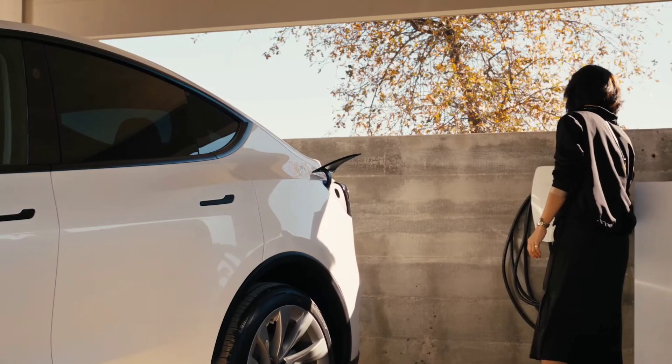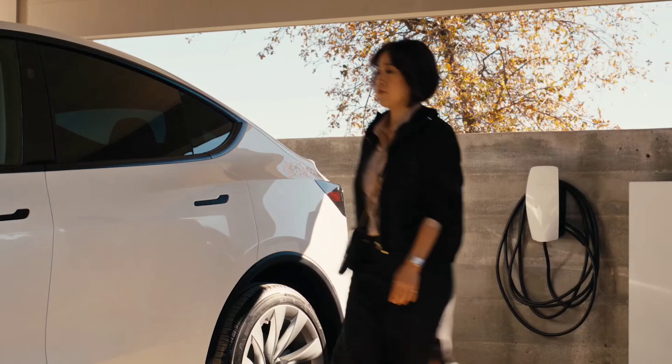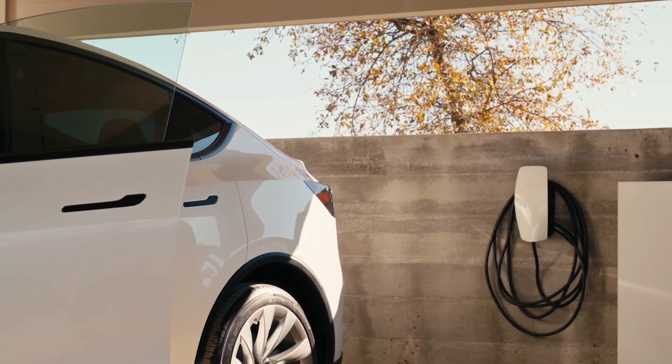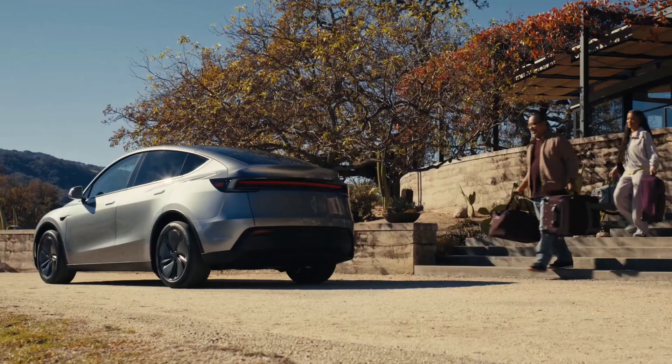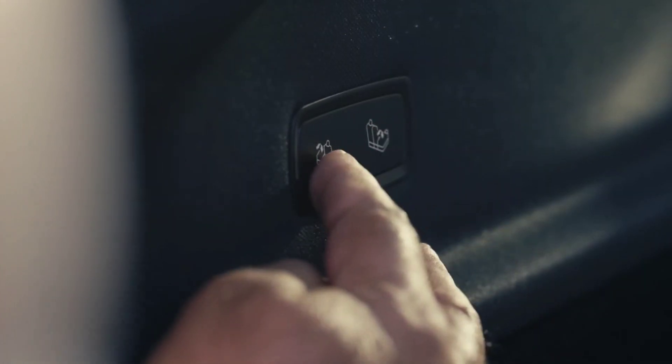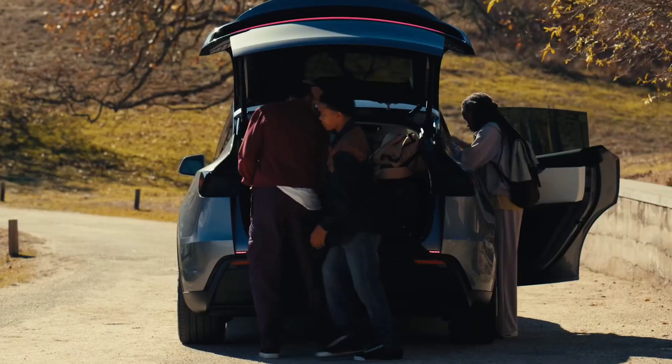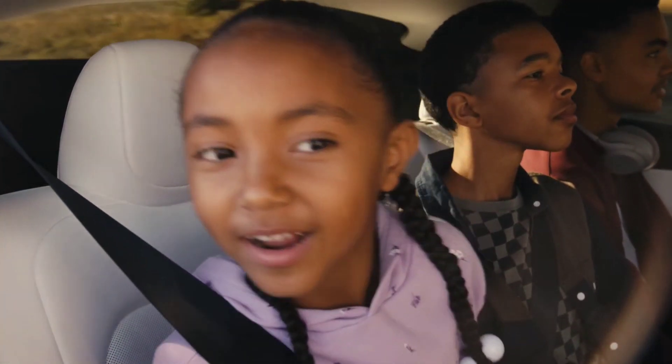Performance-wise, the Model Y Juniper is quicker and smoother than ever. The RWD trim now accelerates from 0 to 100 km per hour in just 5.9 seconds, a full second faster than before. The long-range AWD launch edition, with the standard acceleration boost, does it in 4.3 seconds, slightly improving from its predecessor.